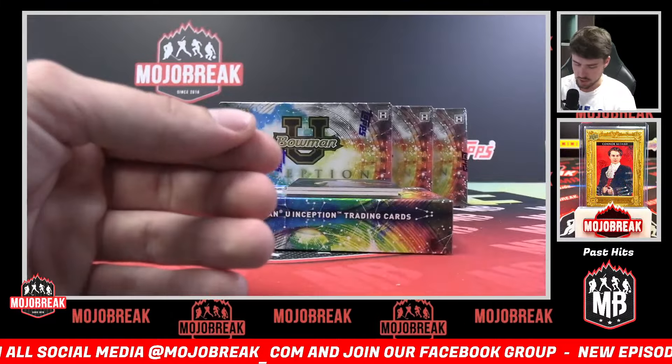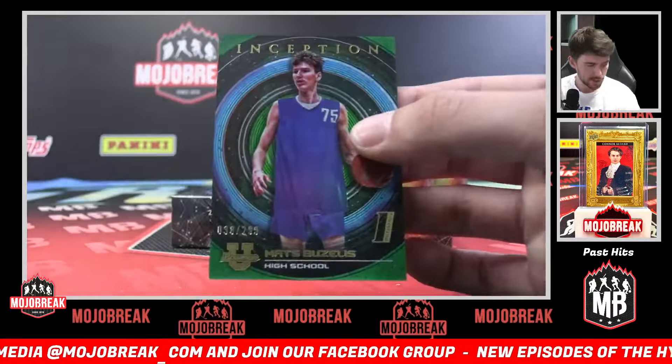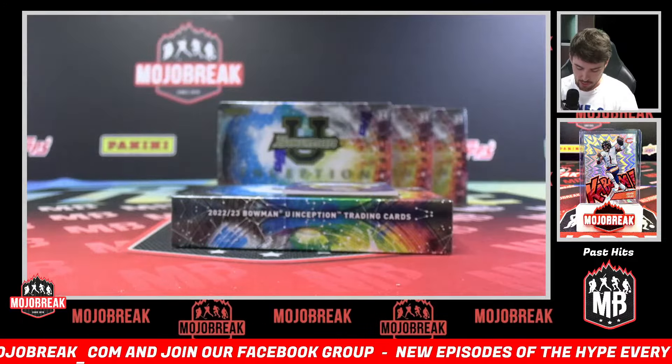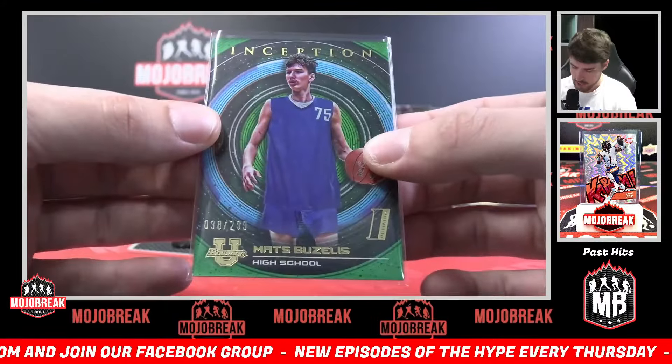First numbered hit is a green foil, 38 of 299 — Matas Muzeelis, M. Produced by Lloyd. Matas Muzeelis 38 of 299.